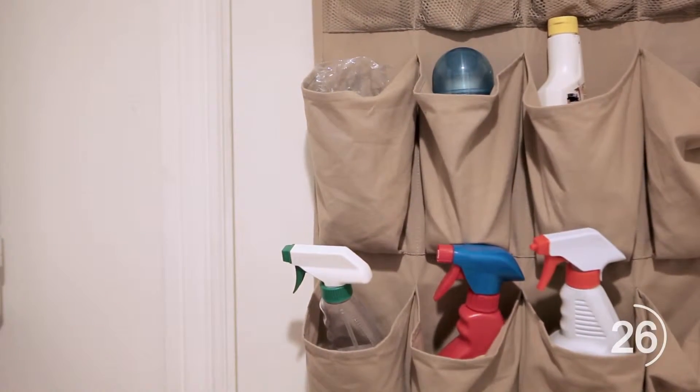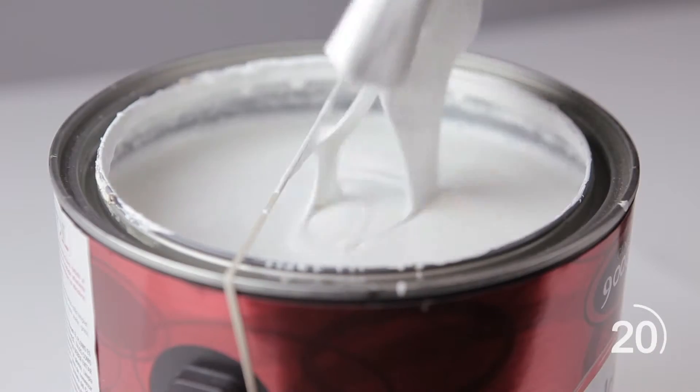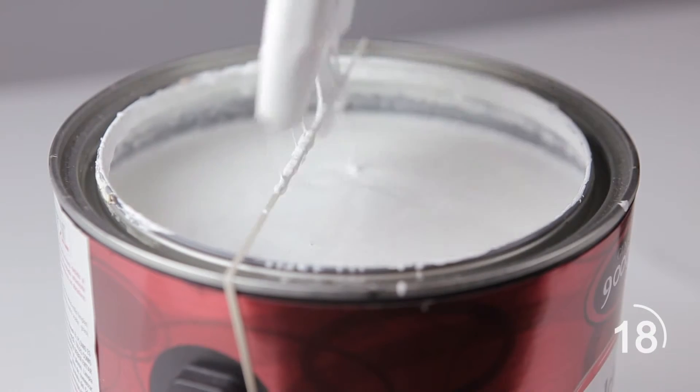Use a shoe rack to store almost any cleaning supply. To rid yourself of a messy paint can, place a rubber band around the container so that it crosses the center of the open top. When you bring your dip brush up, wipe it on the rubber band to prevent any drips.